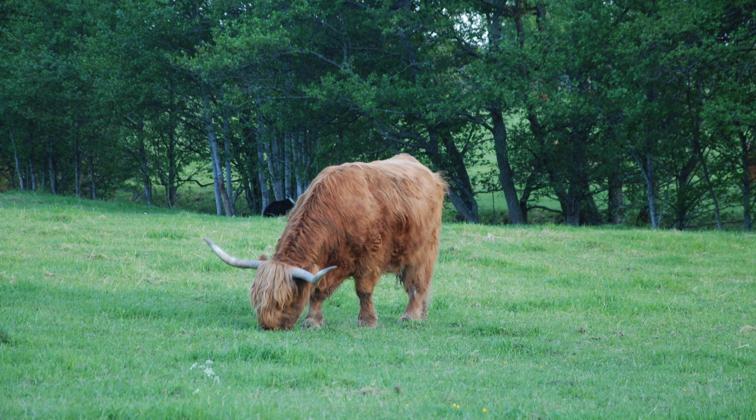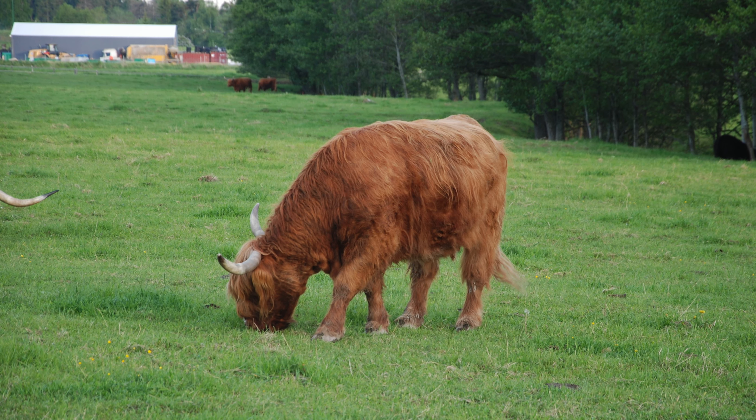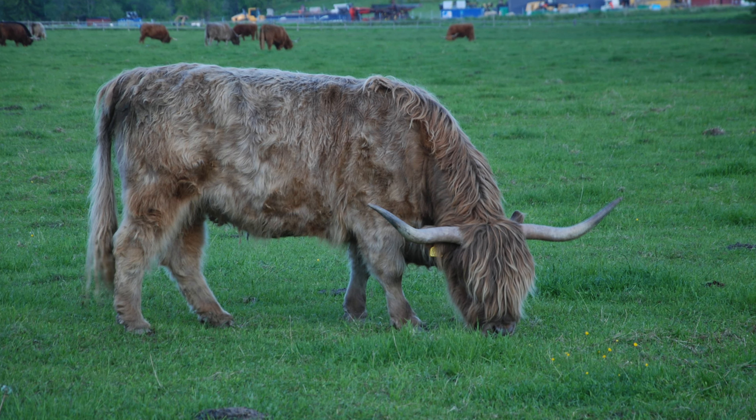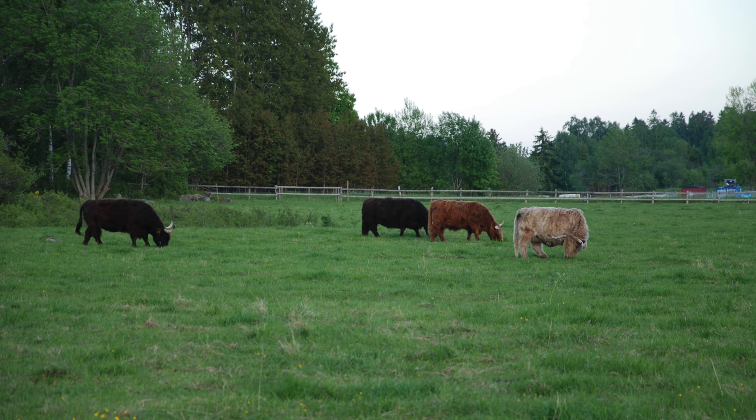However, one really good thing with this camera is that it has a built-in focus motor inside the body, so you can use all the older Nikon glass — like all the AF-D and AF lenses — and those lenses are very cheaply available on eBay and in the second-hand market. You can get the 50mm f/1.8 D lens for roughly around $50 US.